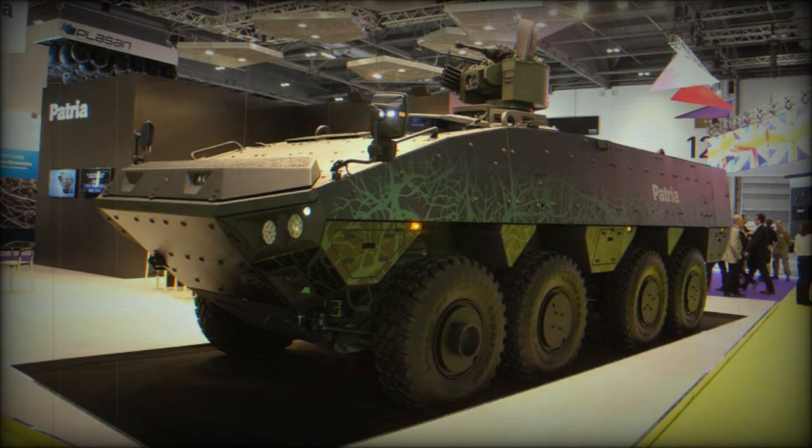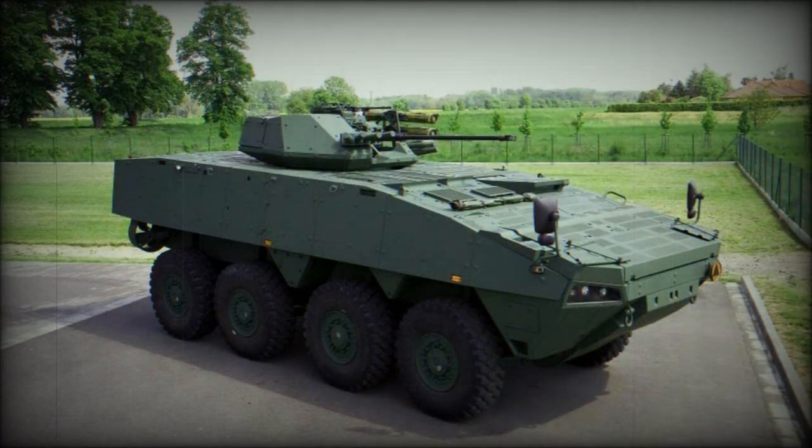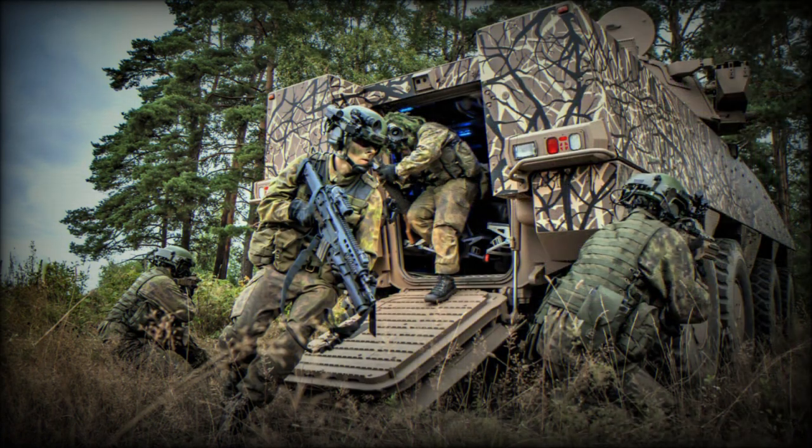Steering is linked to the front four wheels; steering on the fourth axle is optional. The AMV XP is fitted with a central tire inflation system, which improves mobility over difficult terrain such as sand, mud and snow. This armored personnel carrier has amphibious capability, propelled on water by two rear-mounted water jets. However, once extra armor is fitted, it is no longer amphibious.